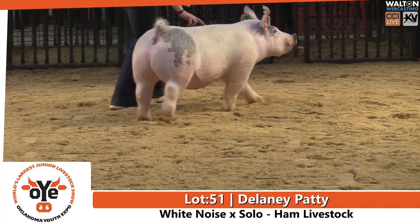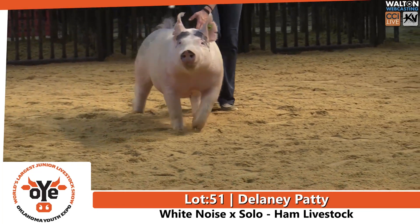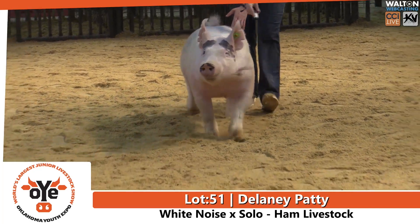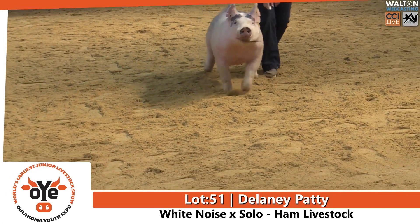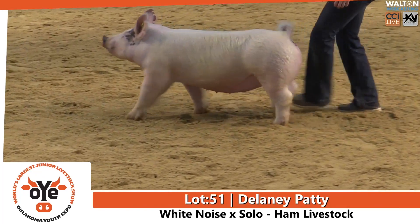I think this one exemplifies a lot of it. The biggest thing you need to take away on this one is not only her balance and the look, all the positive things she has to offer — study the set to this one's hind leg and the amount of mass and power she's got.